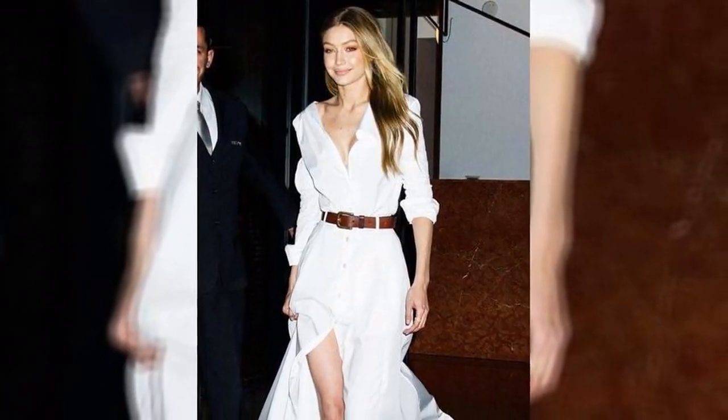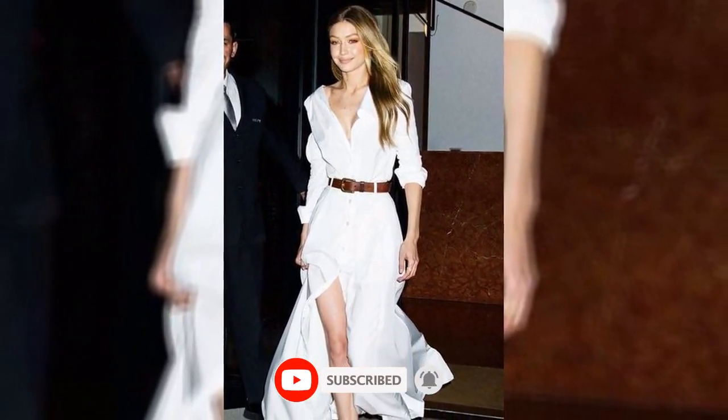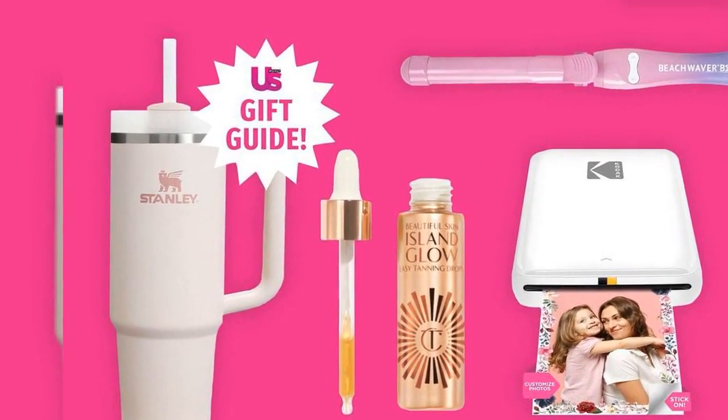Although this dress is only available in white, it is also available in 9 different hues. Its soft material may be machine-washed, and sizes up to XXXL are offered. Style it like Hadid, or button it all the way up to wear it by yourself with some heels or flats.